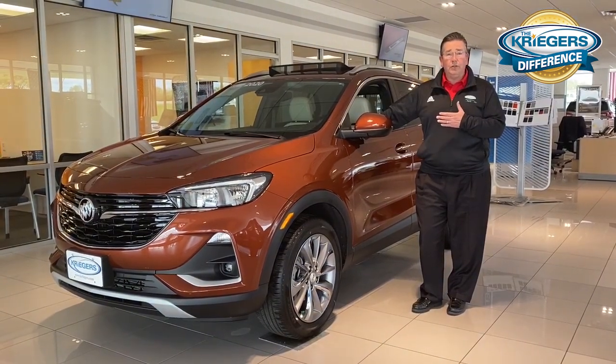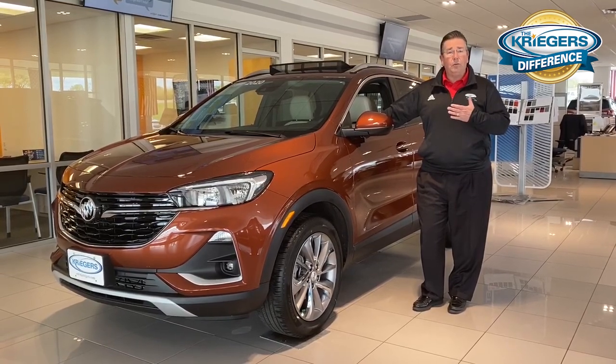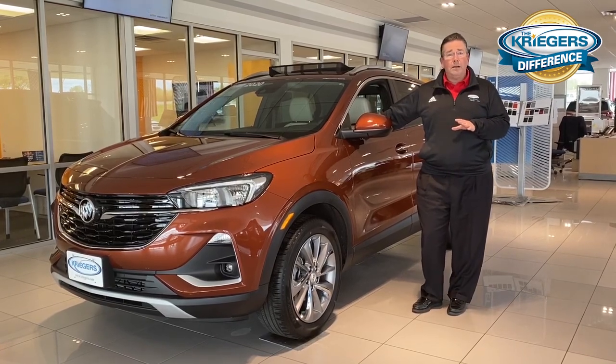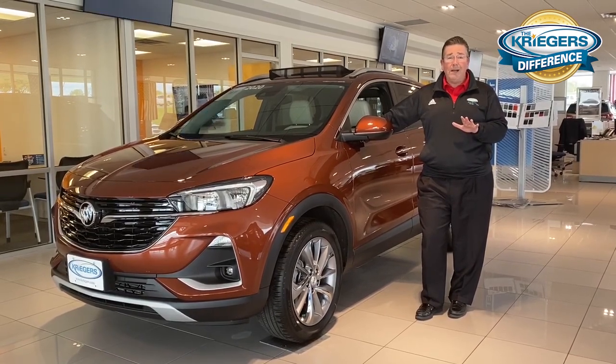This is the latest SUV in the Buick lineup for 2020 and it compares a lot to the conventional Buick Encore that's out there right now. At first look, a lot of people will say it looks very similar to the Encore that we have, and it does, but there are some big differences here that we're going to talk about.